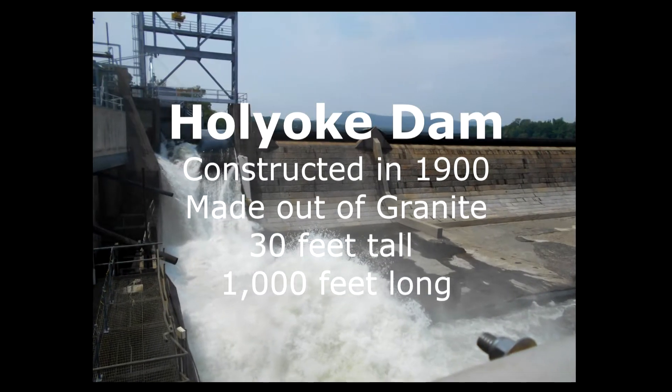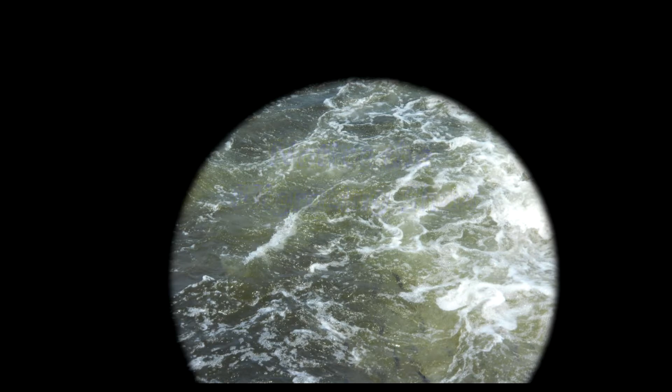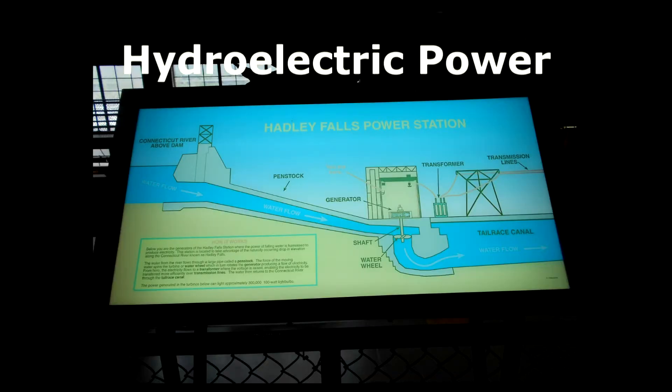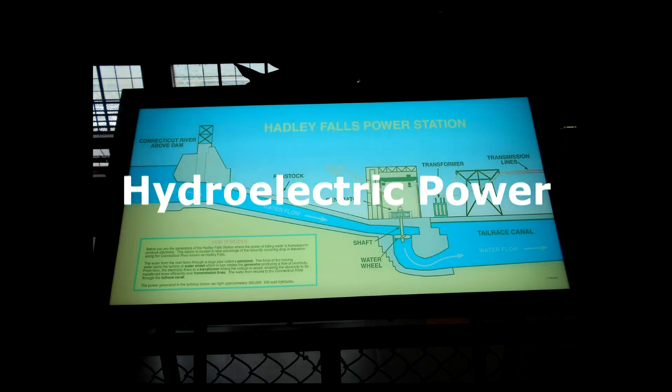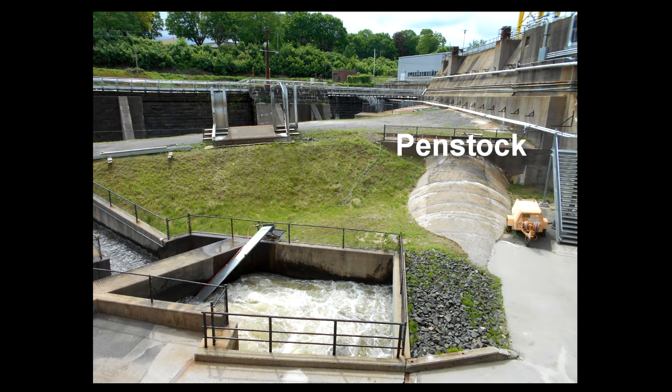This shows the Holyoke Dam, which is the first major barrier these fish come to as they migrate up the river. You'll see the black lines are the fish as they're in the whitewash getting closer to the dam. The whole reason for the dam is so the city of Holyoke can generate hydroelectric power, and some of the supporting areas are an eel ramp, a control center, and a penstock to help divert the water.